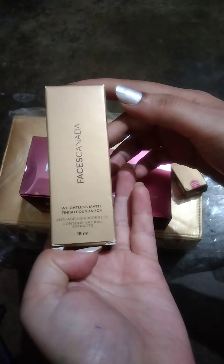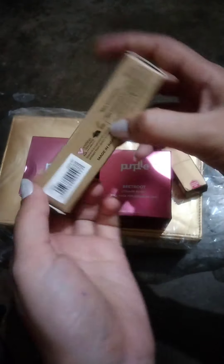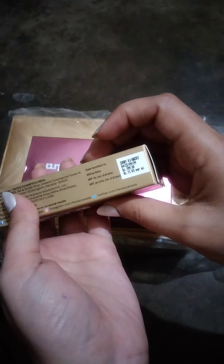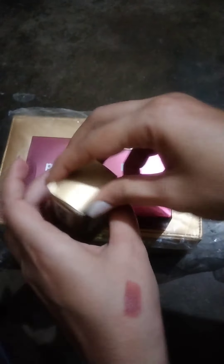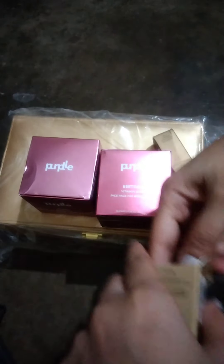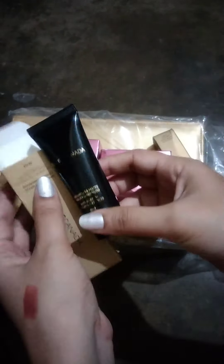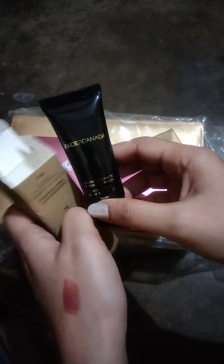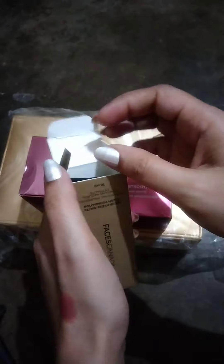This is Faces Canada mini foundation. It is 80ml. The shade is 01 Ivory and it is 199 Rs. It has very small packaging and it is very travel friendly. This foundation is very good — it gives very good coverage for daily basis. If you want to travel or something, it is good for you.